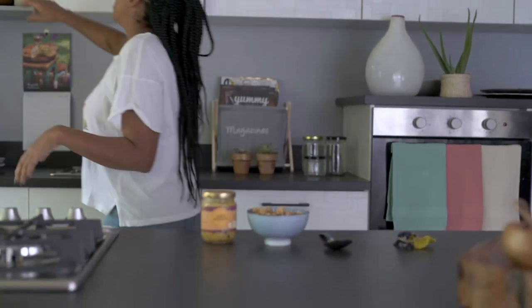All you need is some granola, some passion fruit curd from Jars of Goodness, a bowl, and some yoghurt. I like to use Greek yoghurt — it's nice and thick and it's just so flavourful, and I don't like sugars in my yoghurt, it's just unnecessary for me.